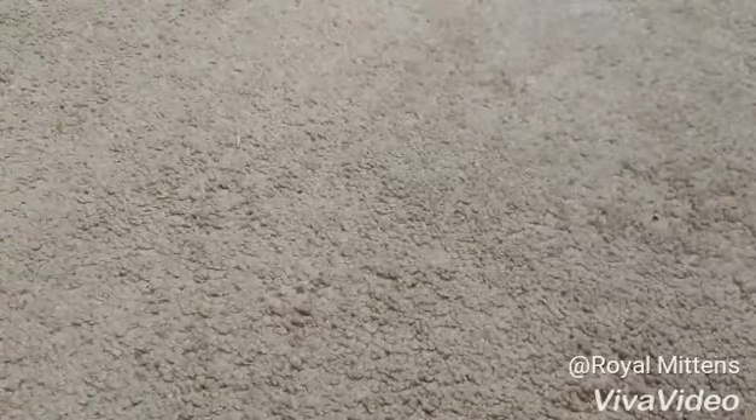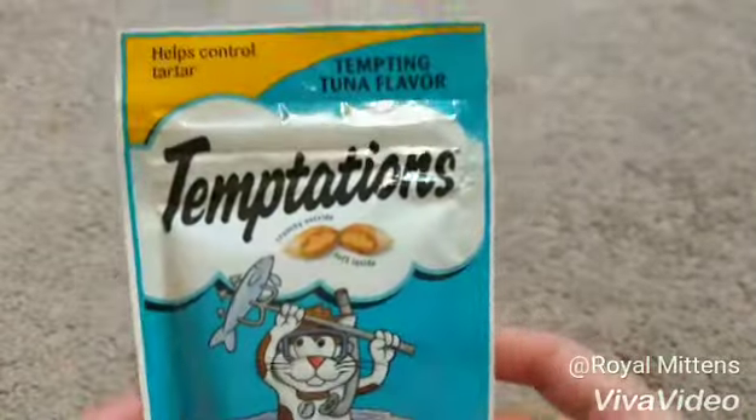This is the first of many hauls, so do not worry, I will have more. The first thing I got was from Dollar Tree. I got this little bag of Temptations.